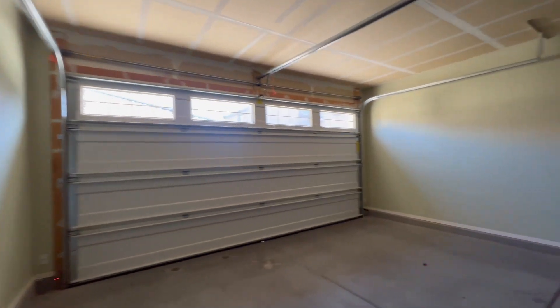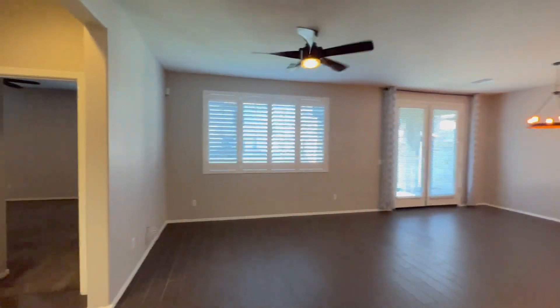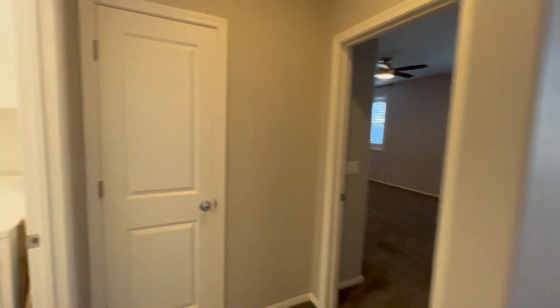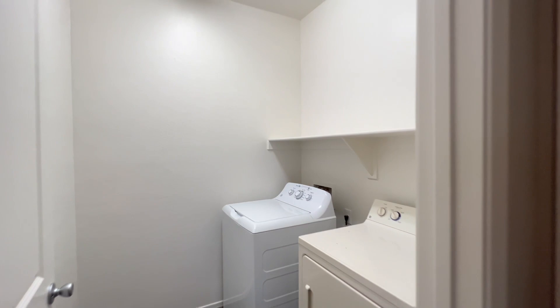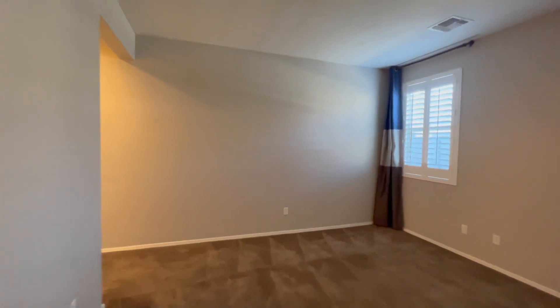This home is available, and if you're interested in making this your home, please visit our website www.leaseaz.com. You can view more photos of this home, make an appointment to view it at your own convenience, and you can apply for this home as well. Again, that's www.leaseaz.com.